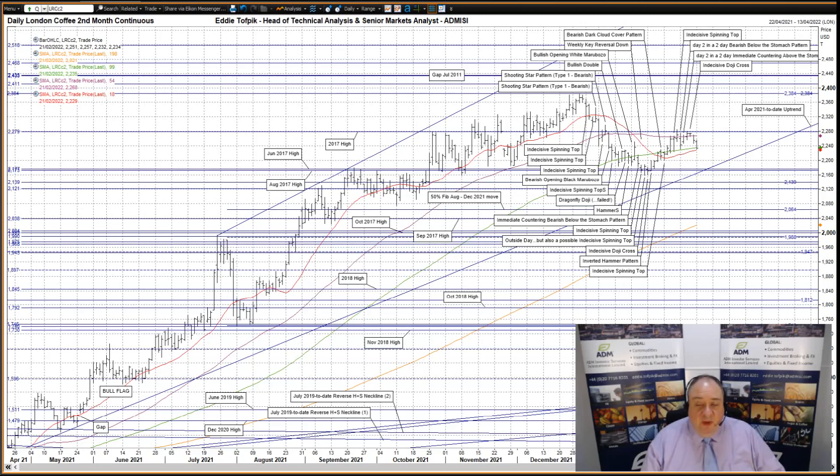You'll be interested to see if prices do once more head lower, drop down, and then test these supports. Thank you for listening. This weekly broadcast gives the essential market points and consequences. Please be aware of the risk disclaimer posted with this broadcast. Copyright Eddie Toffbik and ADM Investors International Limited.